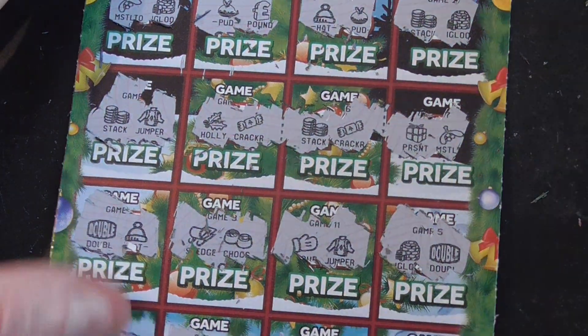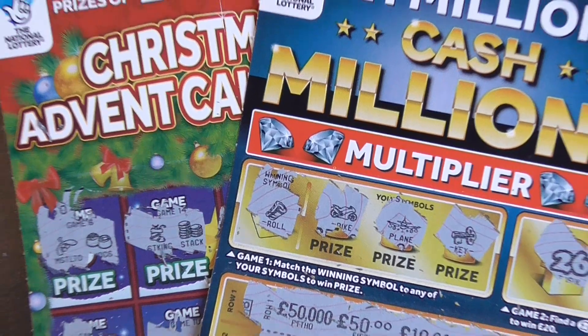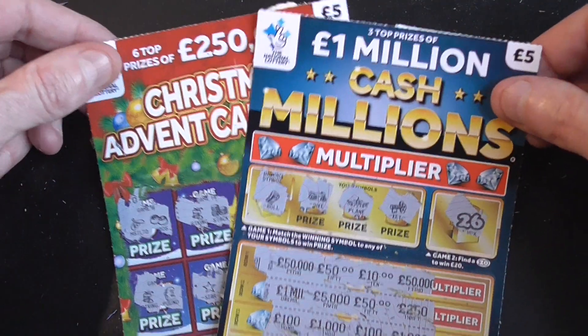Right, so nothing on my advent calendar and nothing on my Cash Millions. I'll just have to keep on trying. Thank you very much for watching, see you again.